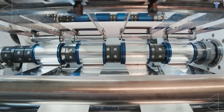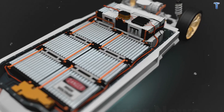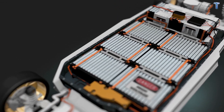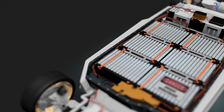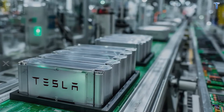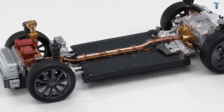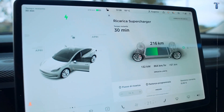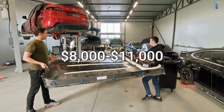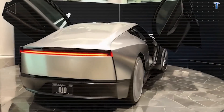Independent battery analysts reveal that aggressive fast charging cycles — the kind most EV owners rely on — can reduce LFP battery lifespan by 20-25% compared to slower charging. Tesla's warranty might cover 8 years, but what happens in year 9 when your battery capacity drops to 65%? You're looking at an $8,000 to $11,000 replacement cost.